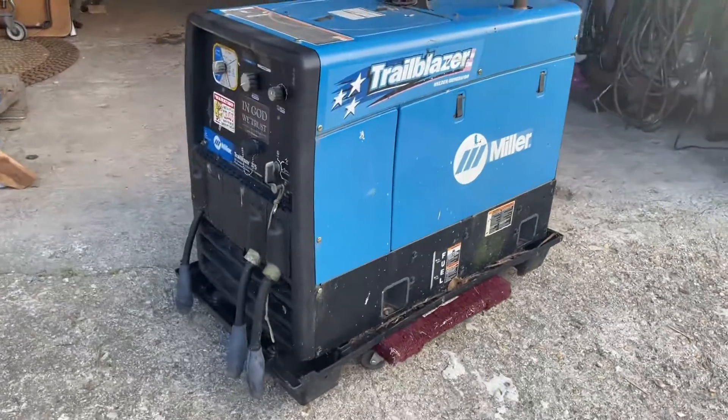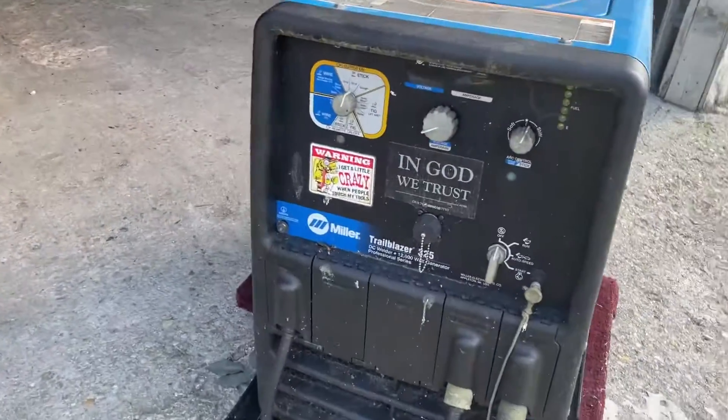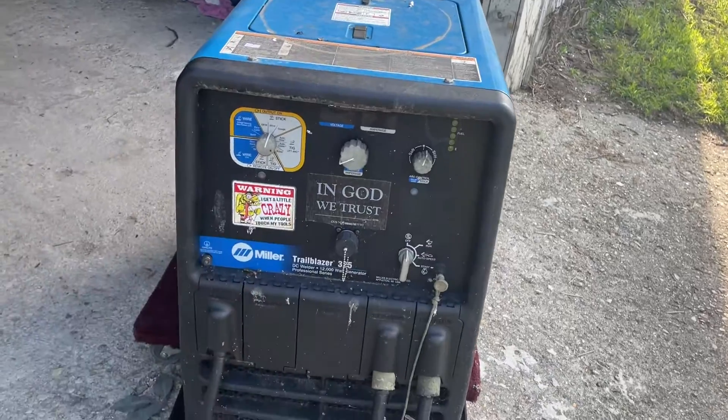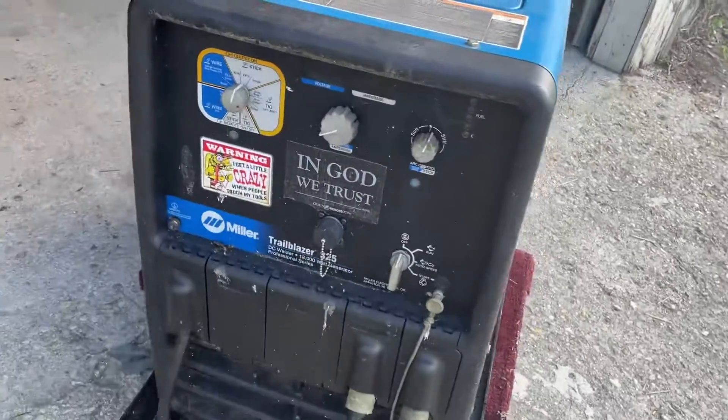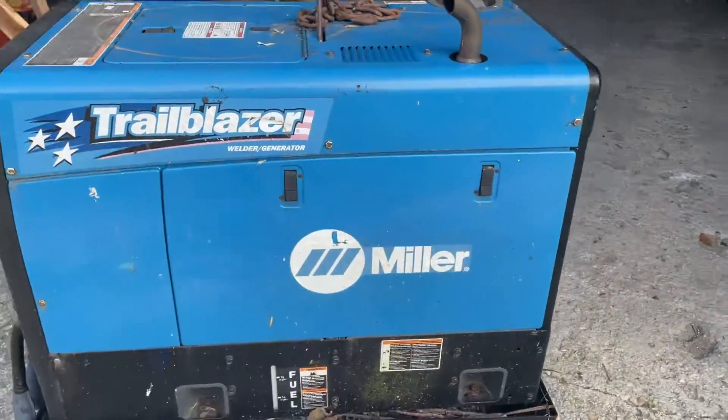triceauctions.com, bidtrice.com. We've got a Miller TrailBlazer 325 DC welder, 12,000 watt generator — 'professional series,' air quotes. We'll take a spin around and take a look at it.